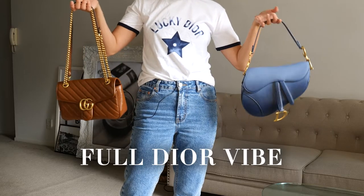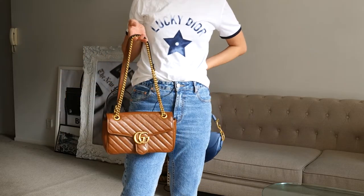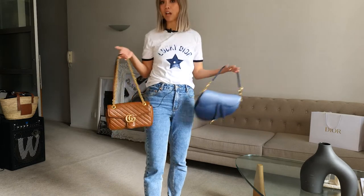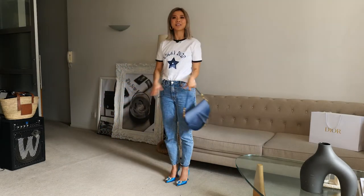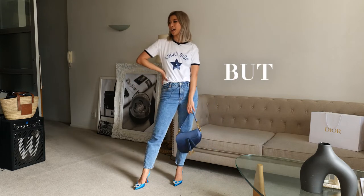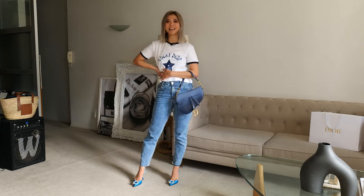Do we go for that full Dior vibe or do we have a pop of color? I actually like how this looks on camera — can't go wrong either way. Look number one: casual but elevated. Yeah, that's a vibe.